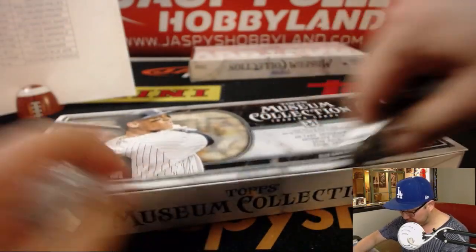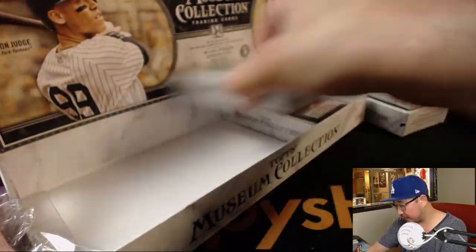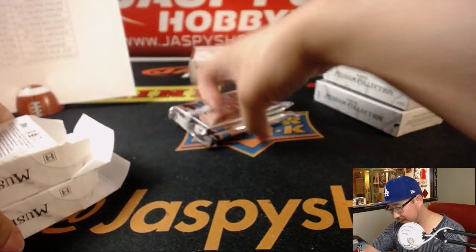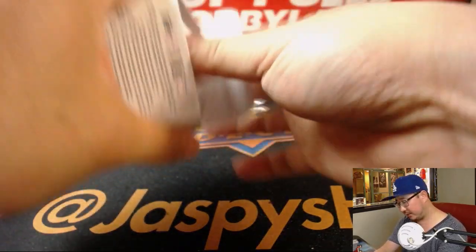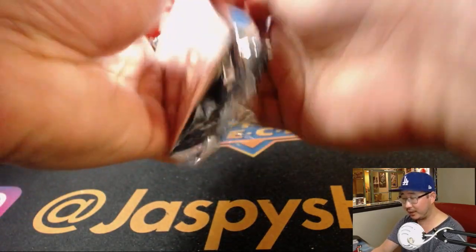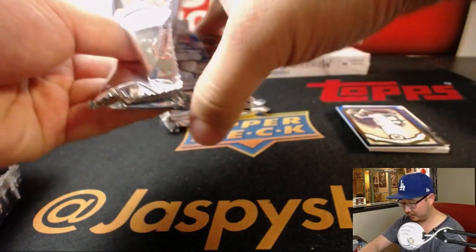Good luck everybody. Our last bit of museum collection for the time being. Big thanks to everybody who rocked through these breaks with us. Chris Torres saying Cano will be our DH in 2019 after Cruz is not re-signed. Mariners have a good team — can they win the division? I don't know if they're going to win the division. Wild card spot — that's got to be solid. Are they going to make moves at the trading deadline? What do they need?